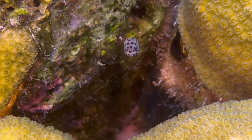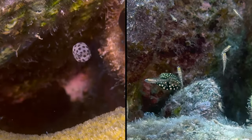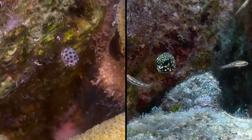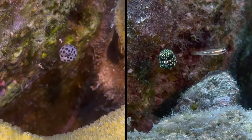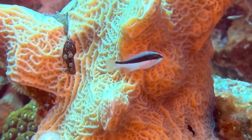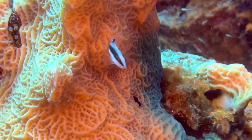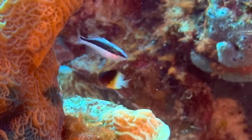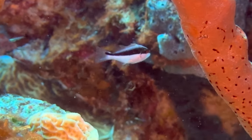The dark spots against a lighter body is just the opposite of a juvenile smooth trunkfish, which have dark bodies and lighter spots. This isn't necessarily the most interesting juvenile, but we don't see them more than a few times a year. The black top half and bottom white half are trademark colors of a juvenile yellowmouth grouper.